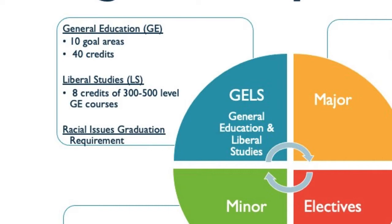In addition to GELS, we have a unique racial issues graduation requirement. This one-course requirement demonstrates our commitment to fostering an anti-racist learning environment at Metro State and can often overlap with a remaining goal area you may still need. It is likely you have completed several of the general education goal areas as part of your associate's degree; however, we find it fairly common that nursing students need at least one to two GELS courses to fulfill the remaining bachelor's degree requirements.